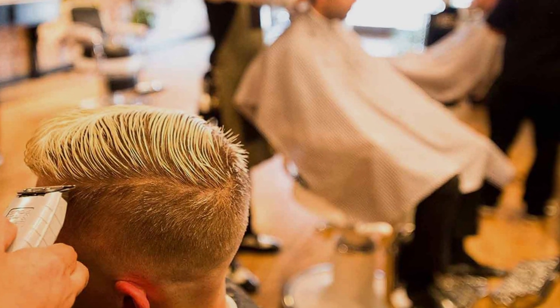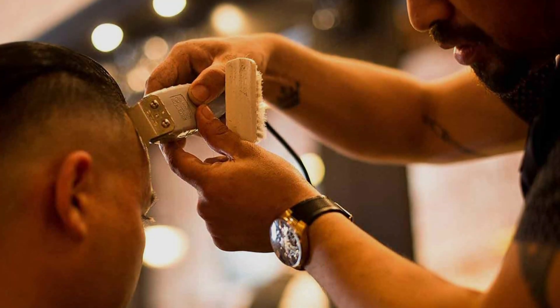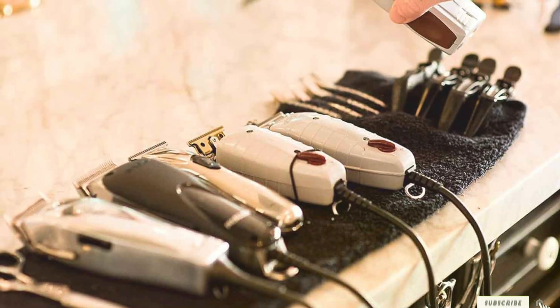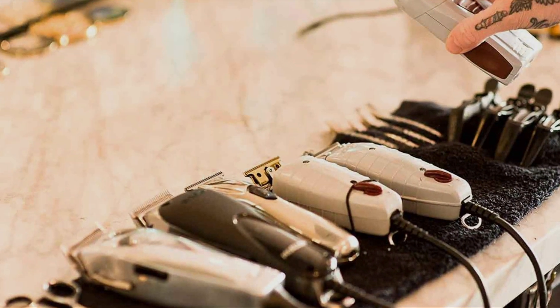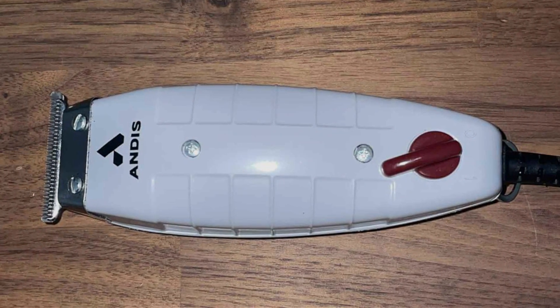Whether you're refining a beard, outlining haircuts, or trimming necklines, this trimmer promises sharp, defined lines and impeccable detailing. For professionals seeking reliability and enthusiasts demanding precision, the Andis 04000 T-Outliner Beard and Hair Trimmer combines cutting-edge technology with robust construction, making it a must-have tool in any grooming kit.